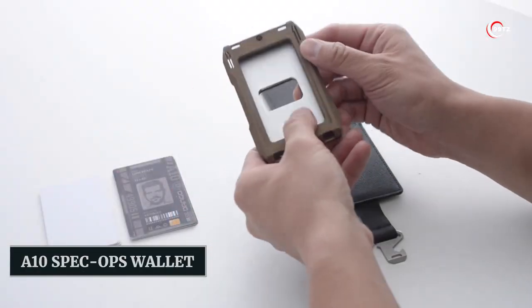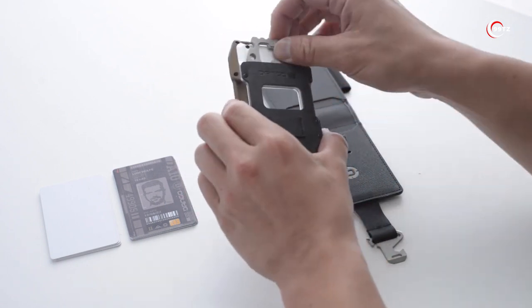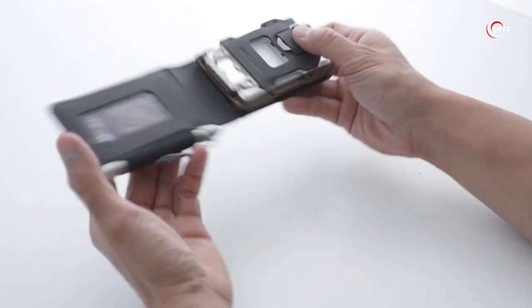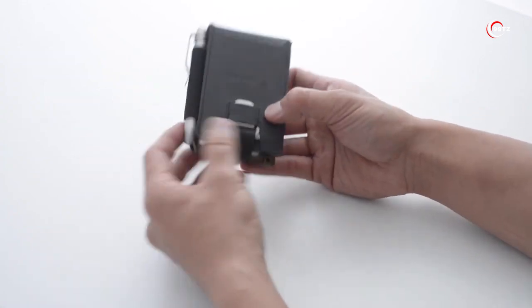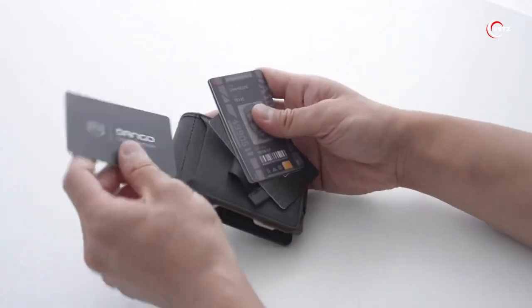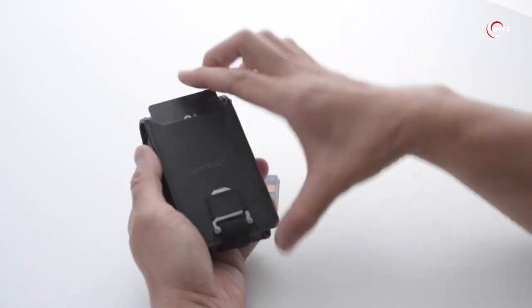Discover the A10 Spec Ops Wallet, the ultimate gadget for convenience and preparedness. This Dango wallet is not just your regular wallet — it's resilient, flexible, and water-resistant. With its card holder and bifold pocket adapter, you can carry up to 14 cards, including an ID window. It also comes with a secret compartment for your bills.